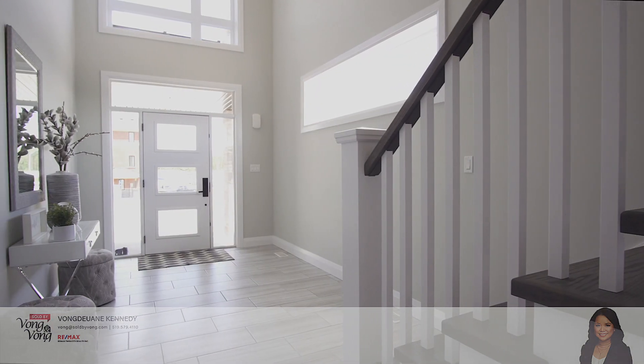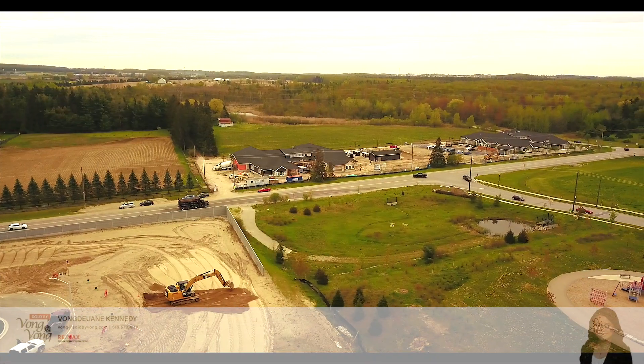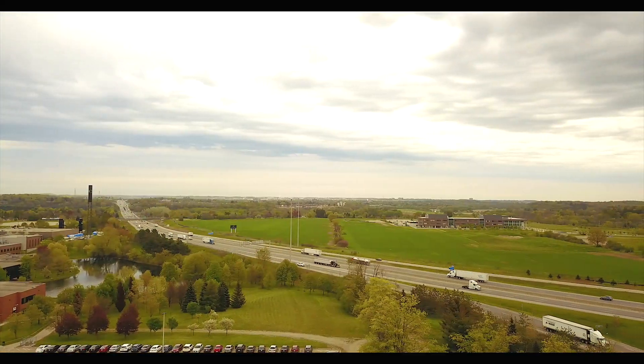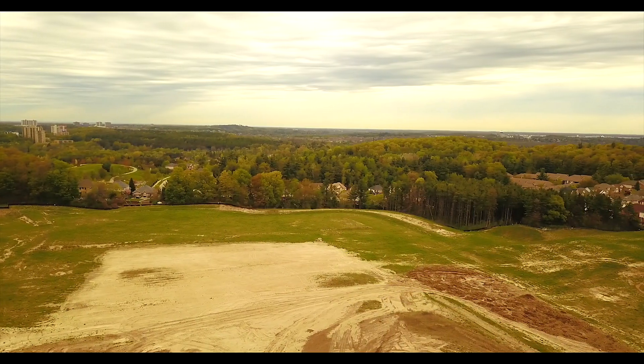Beautifully upgraded inside and out, this contemporary style Ridgeview home is located in the desirable community of Ormston — an area with easy access to Highway 401 within minutes, yet surrounded by nature, trails, and parks with shopping amenities nearby.